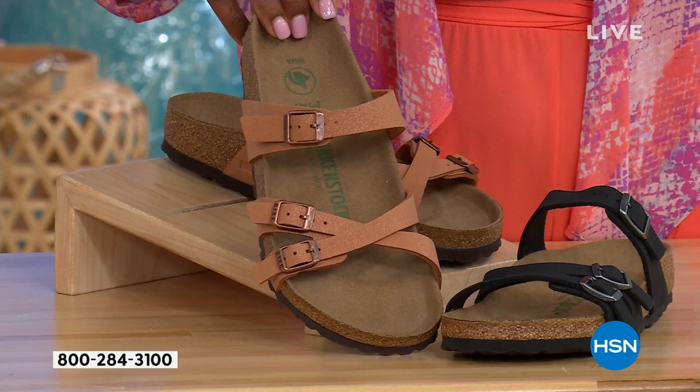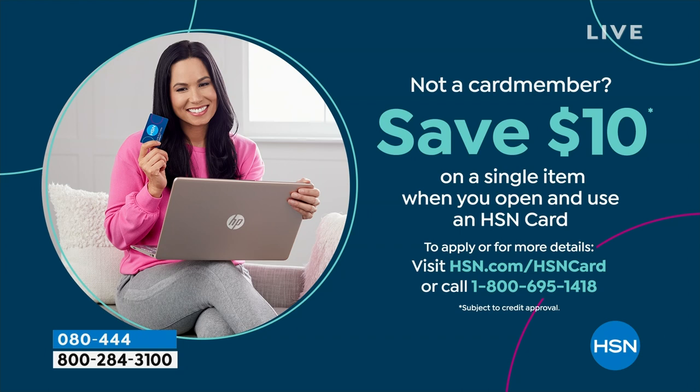Shopping at HSN, we make it really easy and affordable, and you can even save $10 on a single item when you open and use a brand new HSN card. Visit hsn.com/hsncard for all the details.